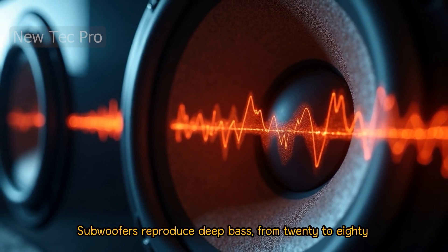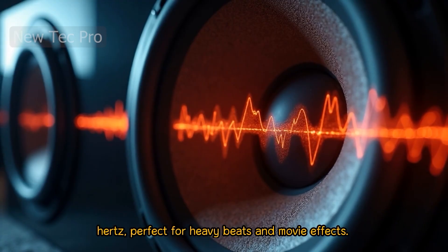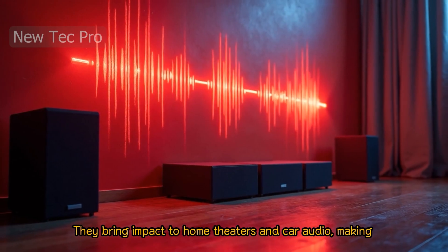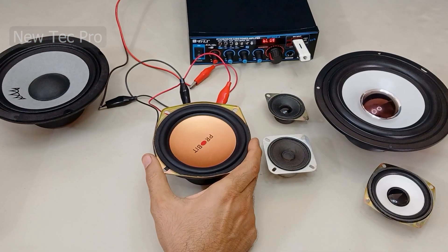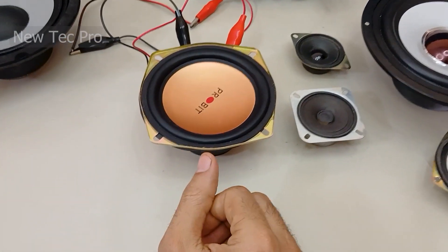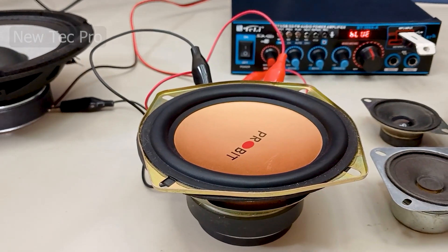Subwoofers reproduce deep bass from 20 to 80 Hz, perfect for heavy beats and movie effects. They bring impact to home theaters and car audio, making the sound powerful and immersive. This is the subwoofer — it plays the deep bass sound. Listen to the low frequencies now.